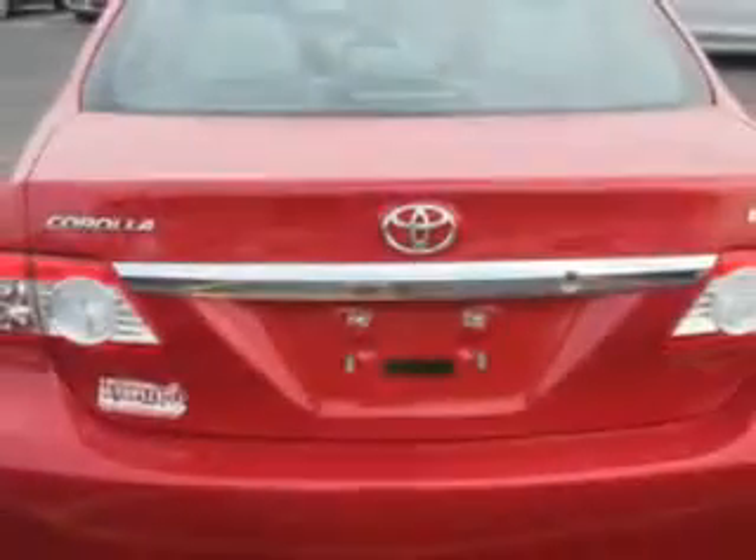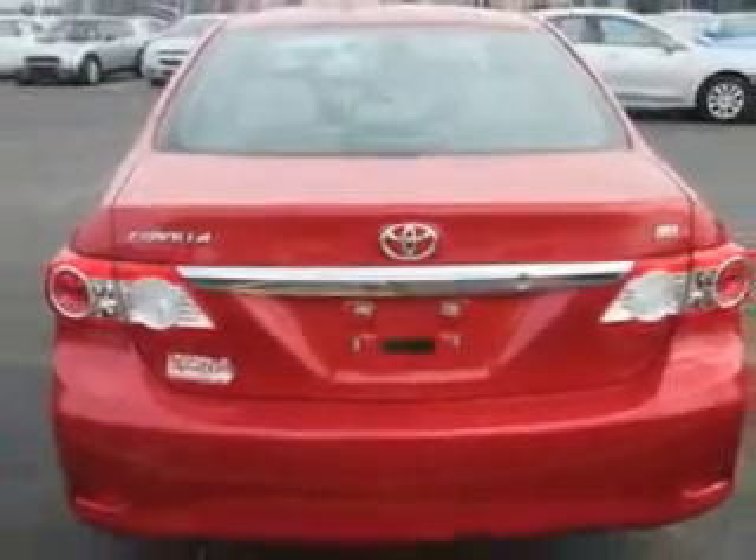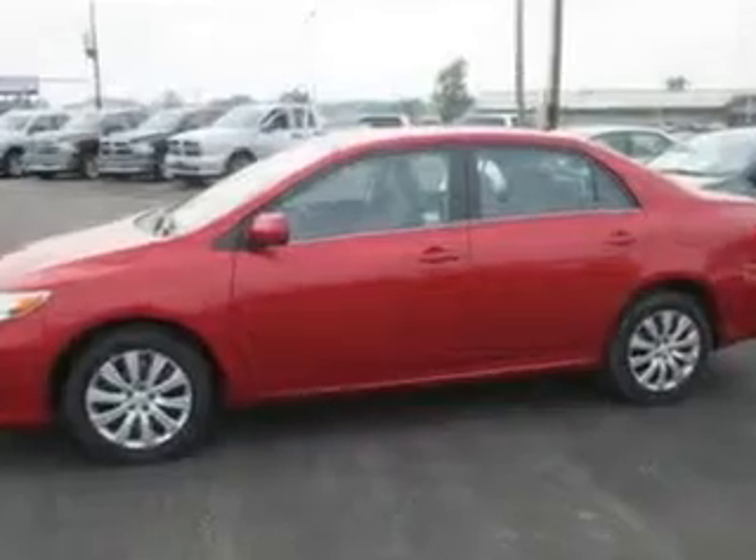Enjoy an exceptional 34 miles to the gallon on this great car with features like remote power door locks, keyless entry system, steering wheel audio controls, 5-passenger seating, fuel data display, heated outside mirrors, and wheel covers.